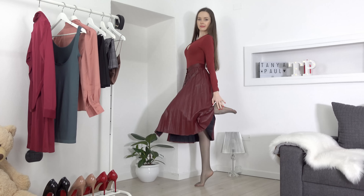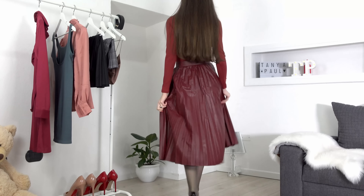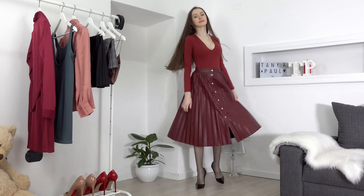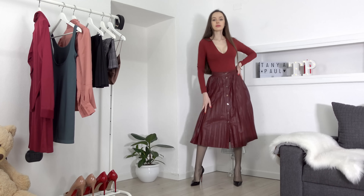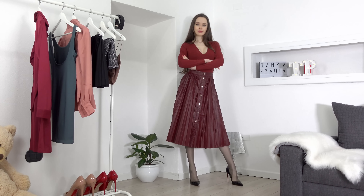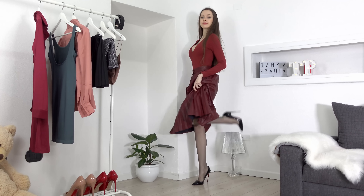I decided to style my pleated faux leather burgundy skirt. If you've been following me for a while, you would know that I really love this one and I've created a lot of looks with it. This time I styled it with a burgundy long sleeve bodysuit and with my cluster loops.